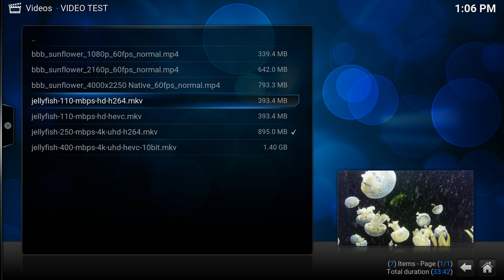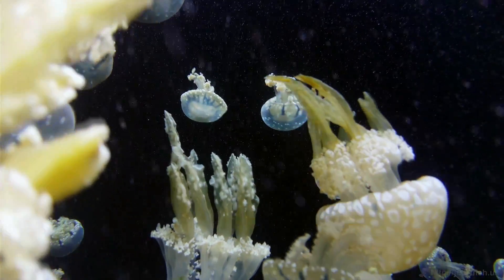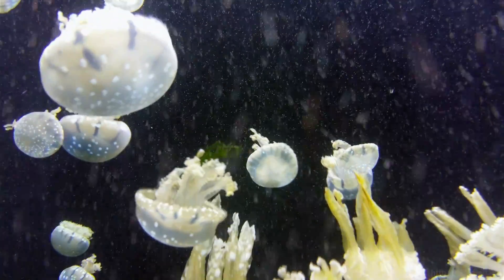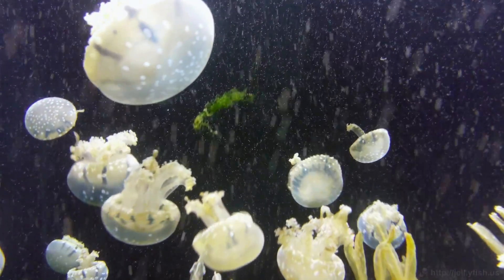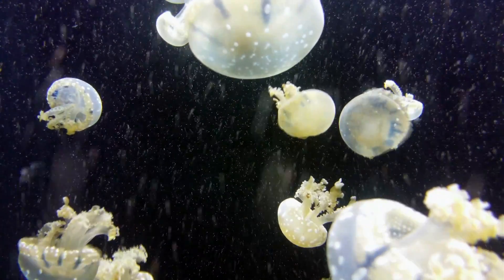Next up, I found these Jellyfish test videos. This is 110Mbps HD H264 .mkv. Let's see if it'll play this. It looks pretty good — the quality is there and the frame rate seems to be steady.